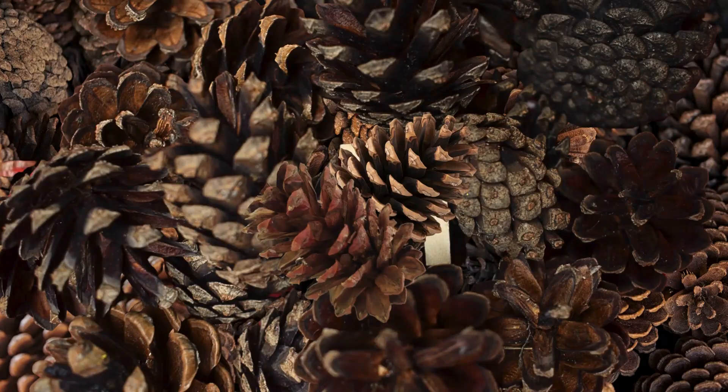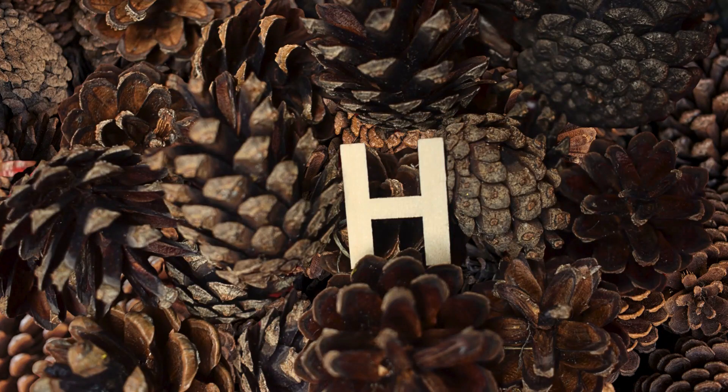Oh look! It's the letter H. H makes the H sound. Can you try that with me? H. Now let's write the letter H together.